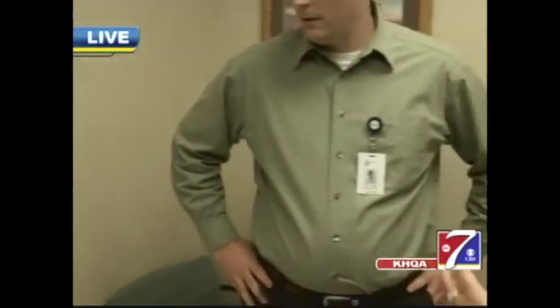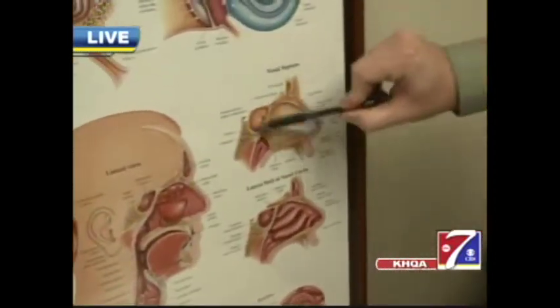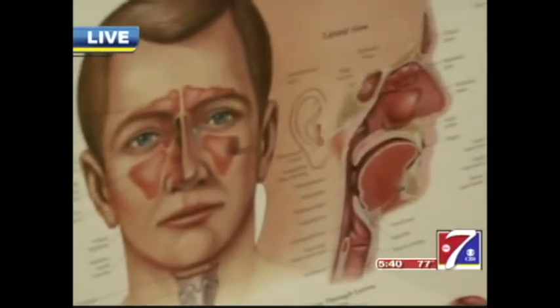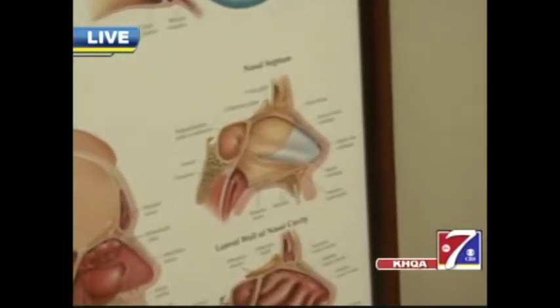I've heard of a deviated septum — what does that mean? Your nasal septum divides the two sides of your nose, pictured here on this graphic from a side view. A deviated septum means it's bent one way more than the other. The signs and symptoms would be unilateral nasal congestion — one side more than the other. Sometimes people have difficulty with nasal saline irrigation if the septum is pushed over, making it harder to get saline to enter on one side.